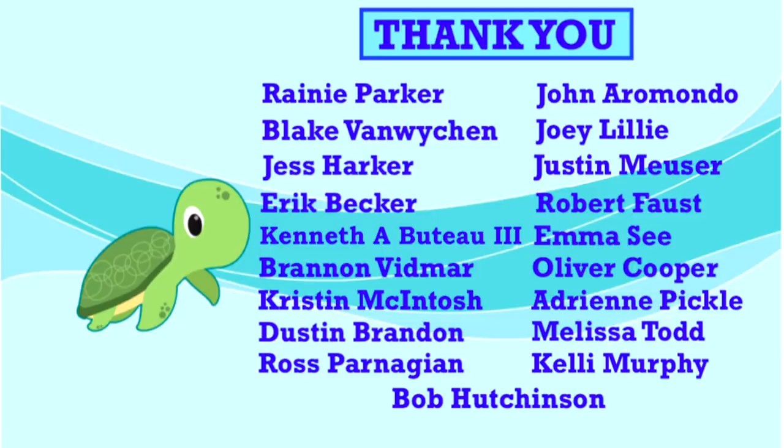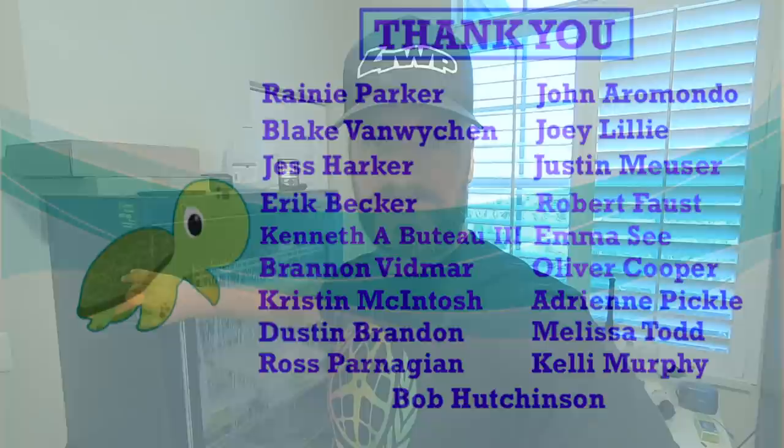Thank you to our amazing supporters who help to make this show possible every week. Your support makes a real difference in our efforts here at Camp Kennan. This week's special shout out goes to Joey Lilly. Thank you for all you do and for loving reptiles.